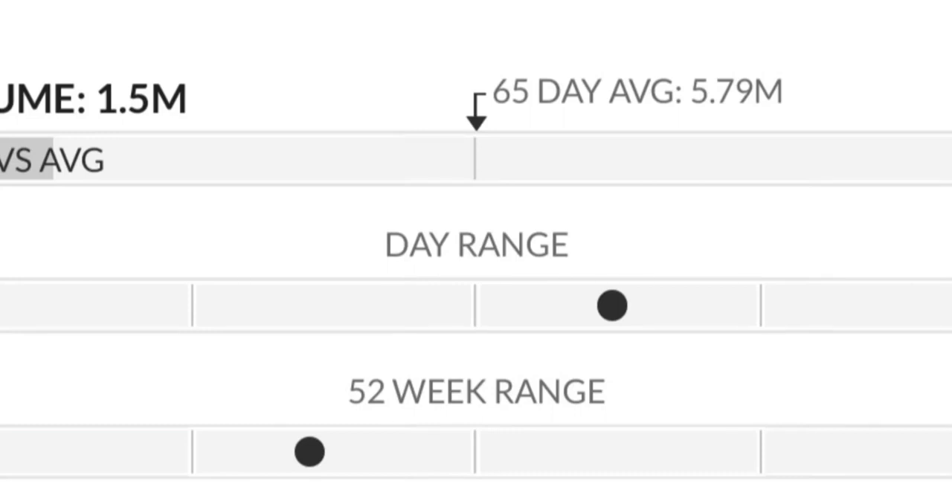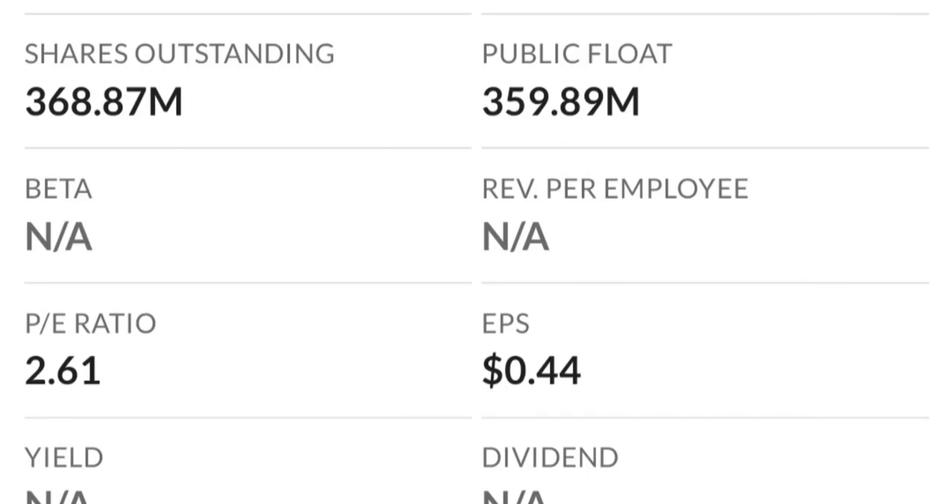Two dollars is a very strong resistance area, and it just could not break it on the first try. As you can see, there are a lot of resistance levels here, so it might take a few tries to break through.